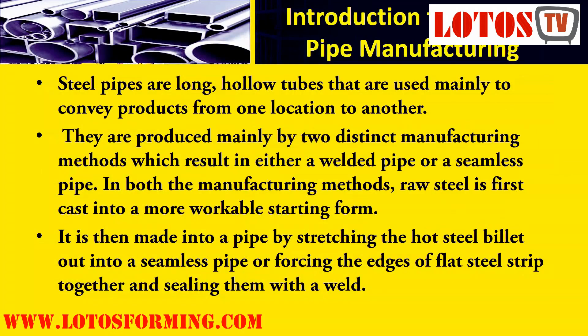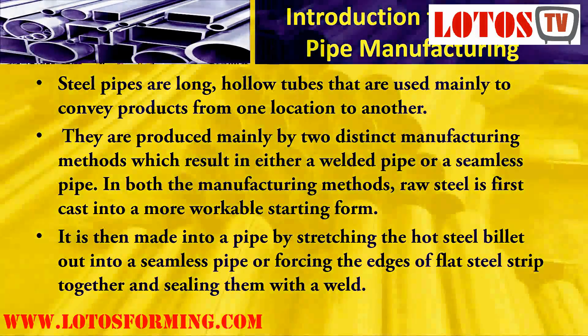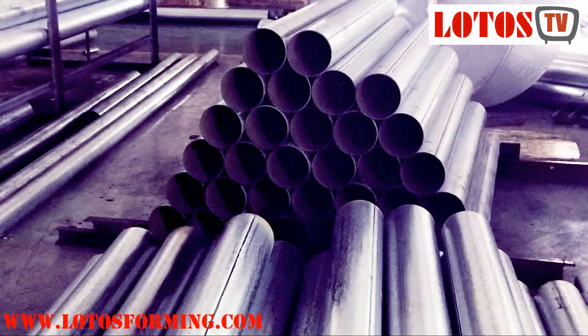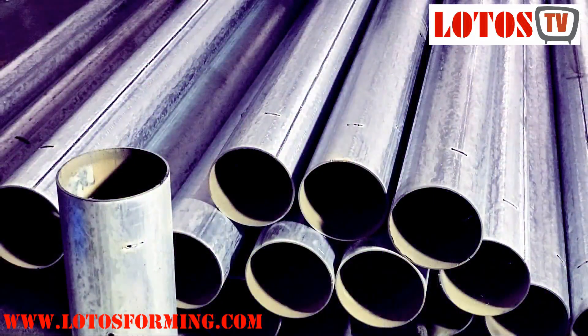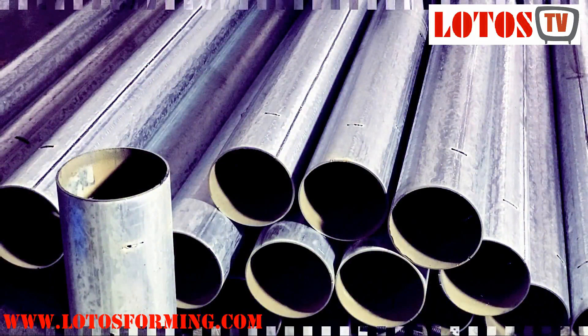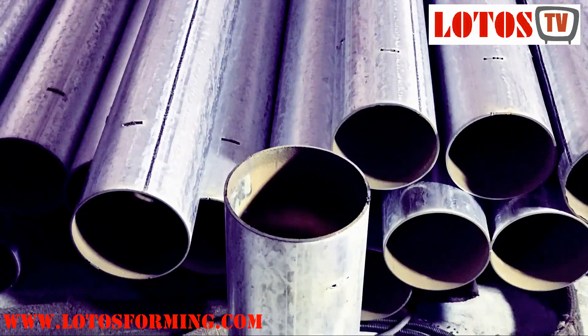Steel pipes are long, hollow tubes used mainly to convey products from one location to another. They are produced by two distinct manufacturing methods which result in either a welded pipe or a seamless pipe. In both methods, raw steel is first cast into a more workable starting form, then made into a pipe by stretching the hot steel billet into a seamless pipe or forcing the edges of flat steel strip together and sealing them with a weld.